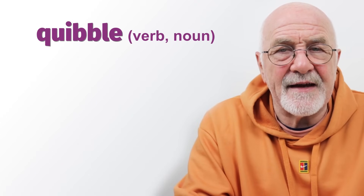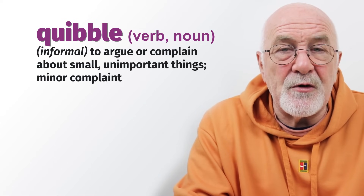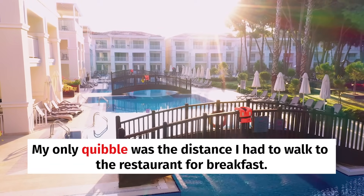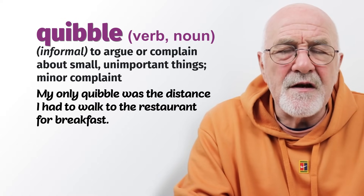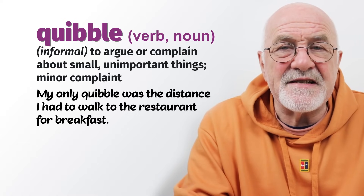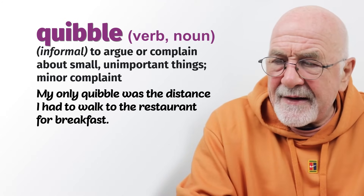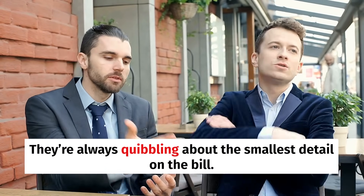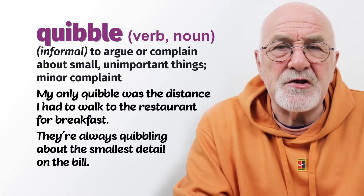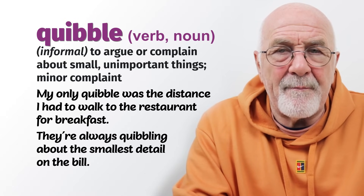To quibble is an unusual, quite informal word meaning to argue or disagree about very trivial, very small matters. My only quibble was the distance I had to walk to the restaurant — not a very important complaint at all. They are always quibbling about the smallest detail on the bill — always arguing over the last two or ten cents when it doesn't really matter. But they're trivial matters and they're always quibbling about them.